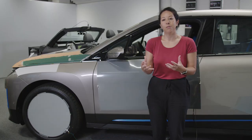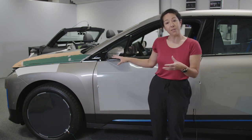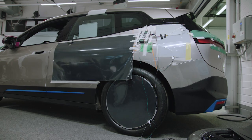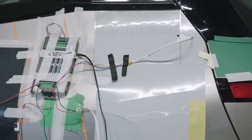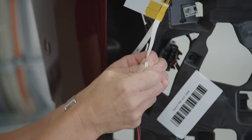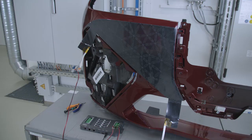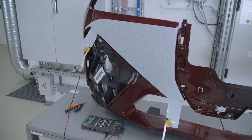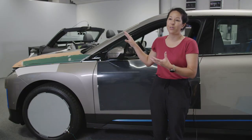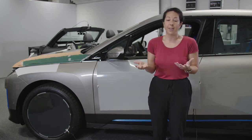Secondly, information. E-ink could help us portray useful information externally — the status of the battery, or if you can't find your car, we can make the car flash, and then you see it in your peripheral vision and you know where to go. The third use of E-ink in automotive is a functional use. Through colour, we can control sunlight reflection and thermal properties. We can change the entire car to essentially support climate control and save energy.